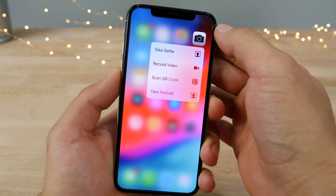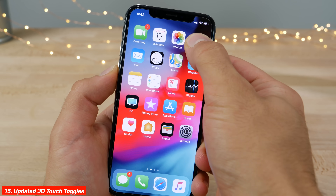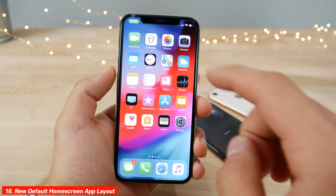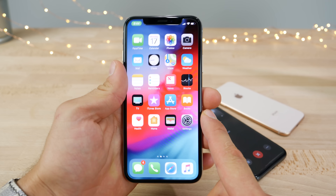Both the Camera and Notes applications have new 3D touch toggles and options, including a new scan QR code option on the camera. On the home screen there's also a new default orientation for all icons, with FaceTime now in the top left.